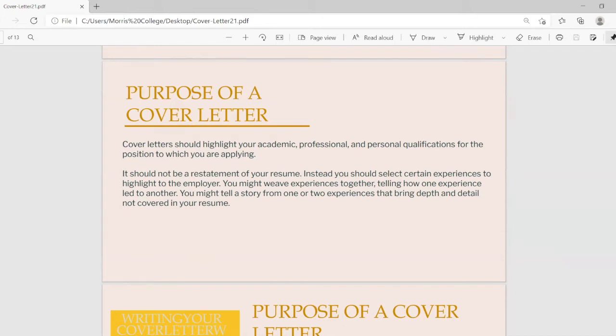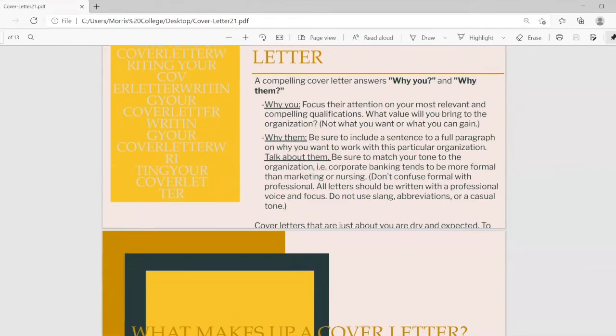A compelling cover letter answers two key questions: why you and why them. For 'why you,' focus the employer's attention on your most relevant and compelling qualifications. What are you bringing to the table that is different and unique compared to 10 to 20 other applicants? What skills and qualities are you bringing that will help the organization grow?